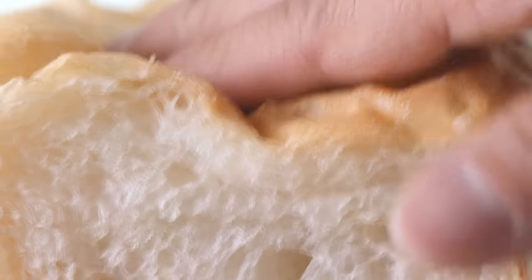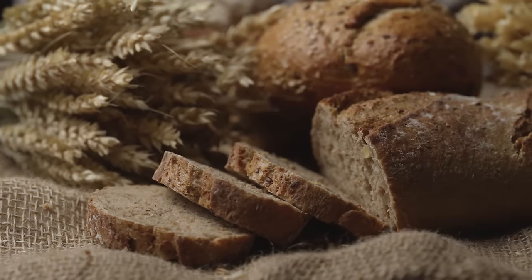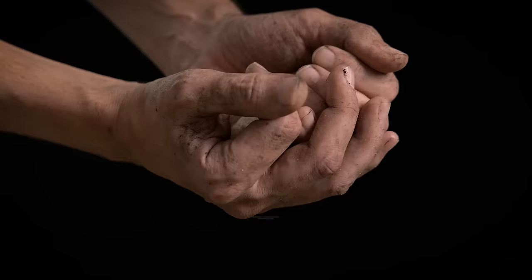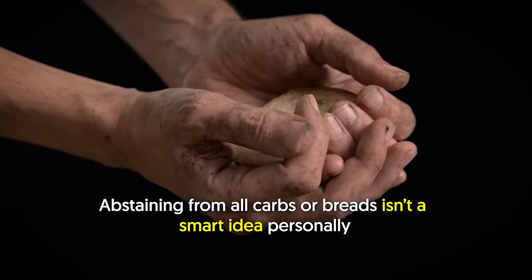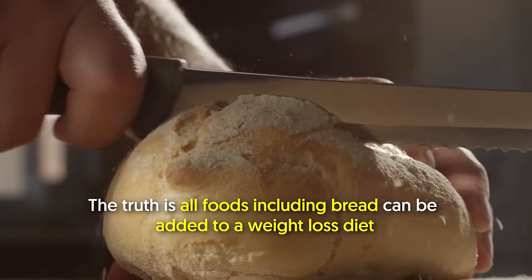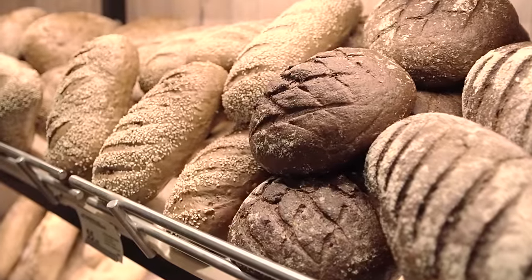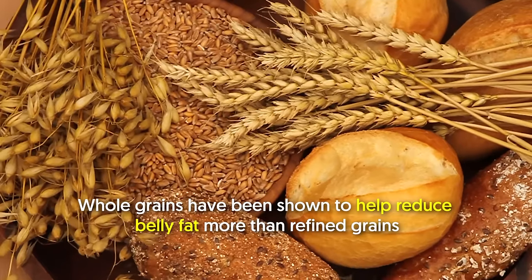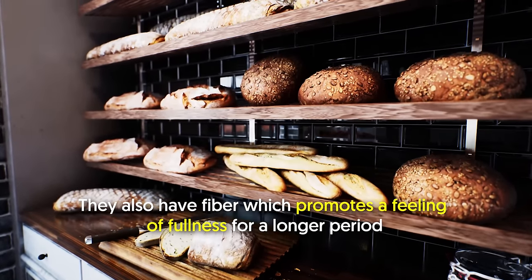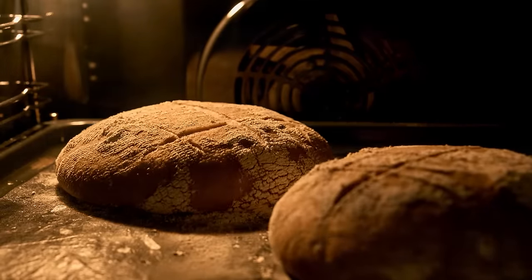Bread often has a bad reputation in the weight loss community, but this isn't the case. 10. Whole grain bread. Some trendy diets suggest ditching all breads and carb-rich foods, but personally, abstaining from all carbs or breads isn't a smart idea, especially since I exercise regularly. All foods including bread can be added to a weight loss diet so long as they're eaten in moderation and mindfully. If you're a bread lover like me, simply go for whole grain bread. Whole grains have been shown to help reduce belly fat more than refined grains. They also have fiber, which promotes a feeling of fullness for longer. If it's not 100% whole grain, get the bread that has the lowest added sugar and the highest fiber content.